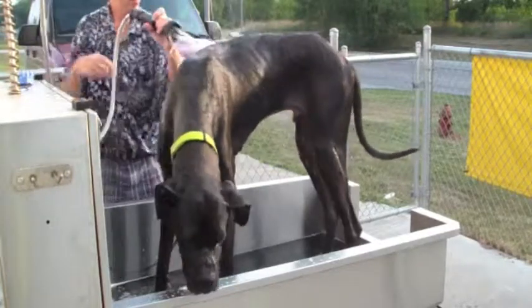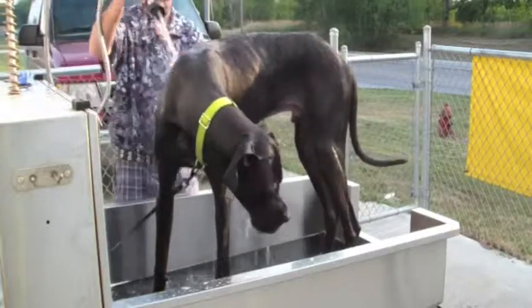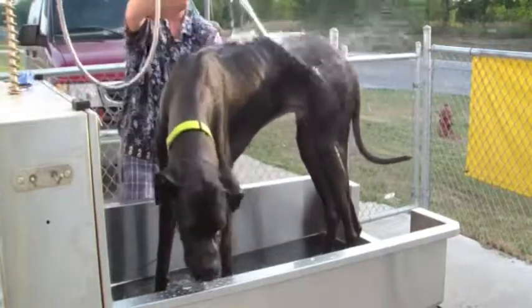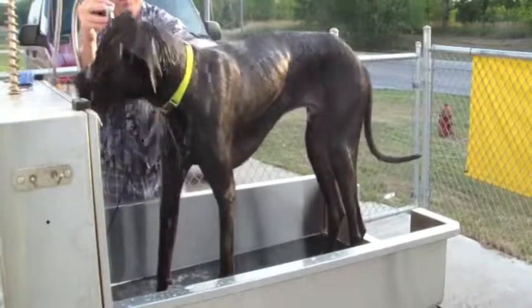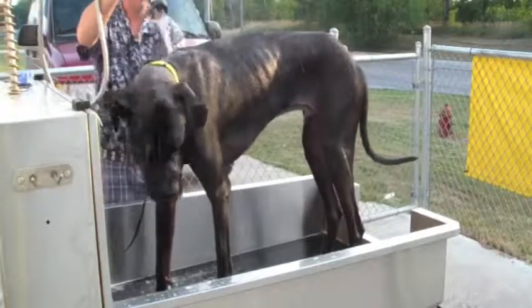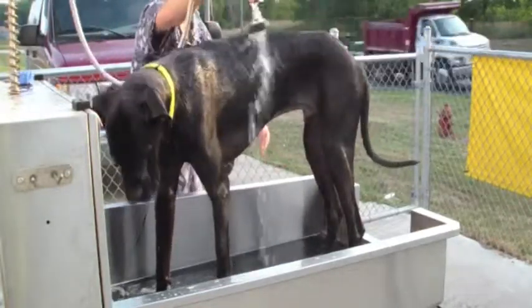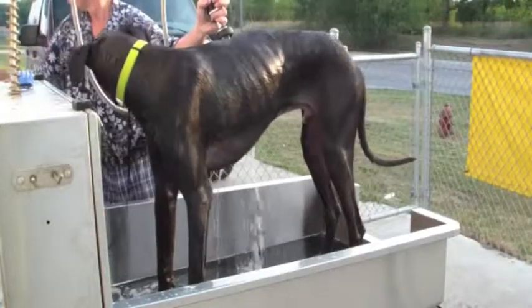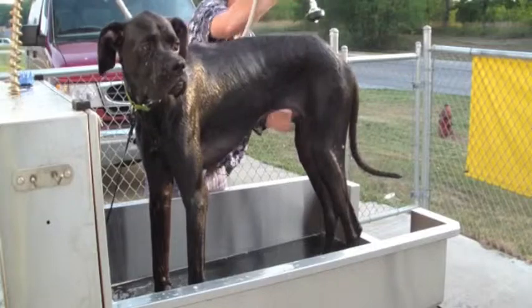I switched over to a conditioner — supposedly a skin conditioner. I don't know if it works well or not, but I figured since I'm already paying I might as well switch over and see what happens. I gave him a final rinse with the conditioner to make sure I got all the soap out. A little leftover conditioner won't hurt anything either.